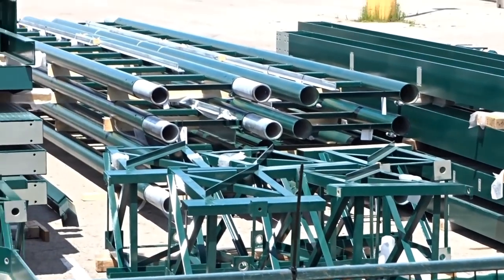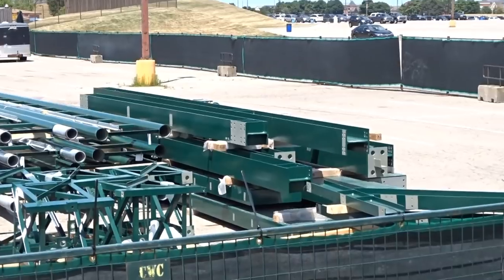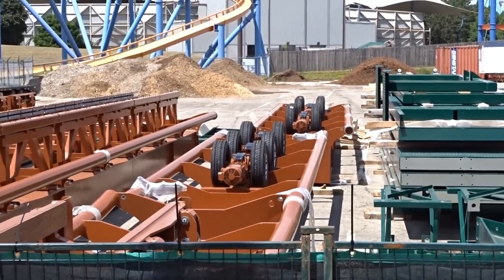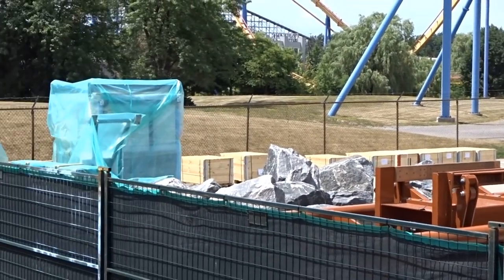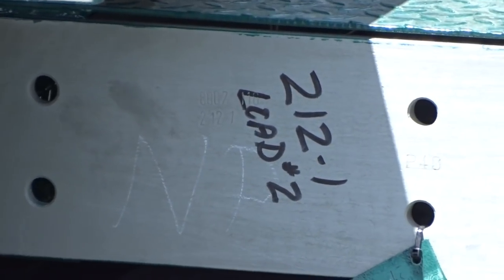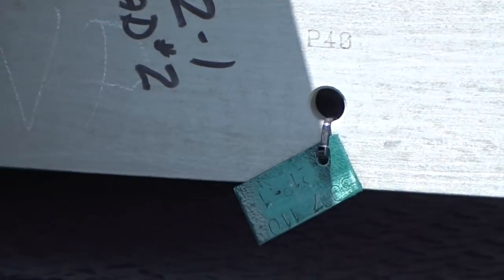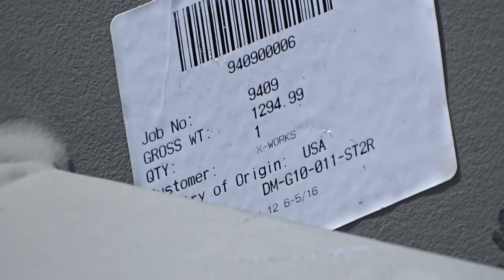We can almost account for every part in the storage, station, and break run area — they just need a few more support beams for the actual storage facilities, as there are two for this coaster. You can see those main support beams, the elevator track, and some parts that resemble those on Leviathan and Behemoth. There are also support beams for the track to rest on, and from my previous video, some of the electrical is here along with an air compressor, which is typically used for restraints.